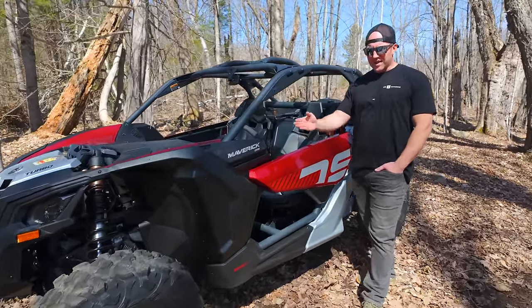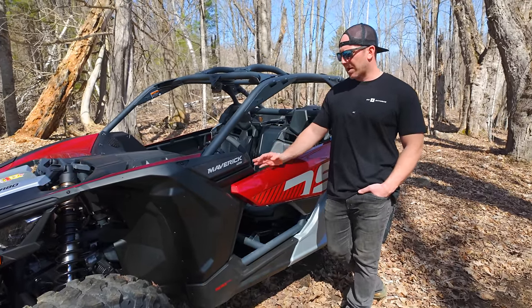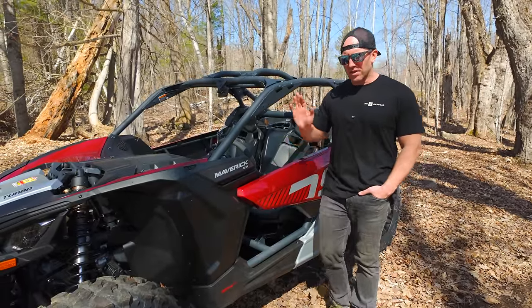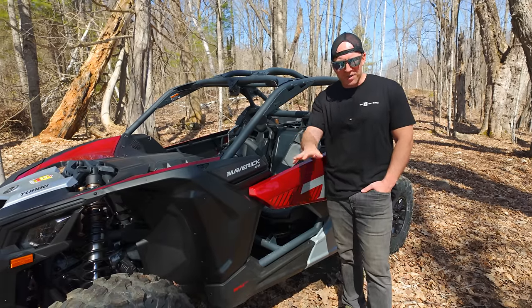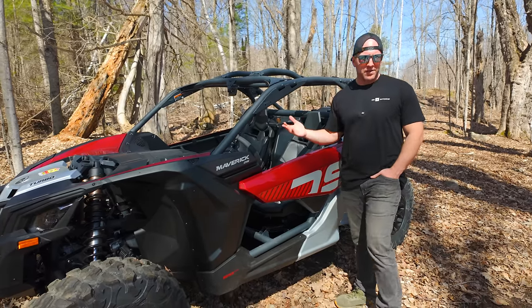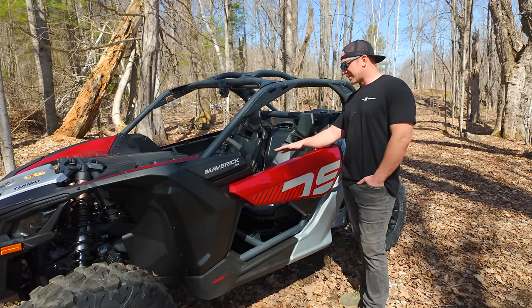It also has ITC drive-by-wire throttle — intelligent throttle control. The drive-by-wire system that Can-Am does is really good: it's not laggy, not goofy where you're tipping in on the throttle one time and it's accelerating, then the next time you've got to go deeper into it. It really works well, does what it's supposed to, and I've never had anybody really complain about the drive-by-wire system on Can-Ams. It's a nice system.